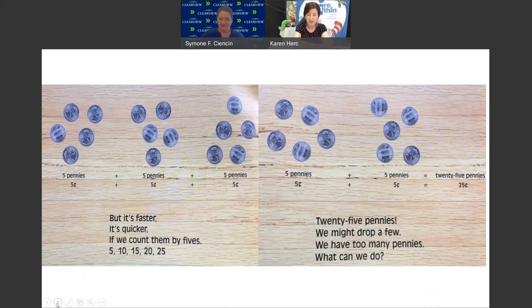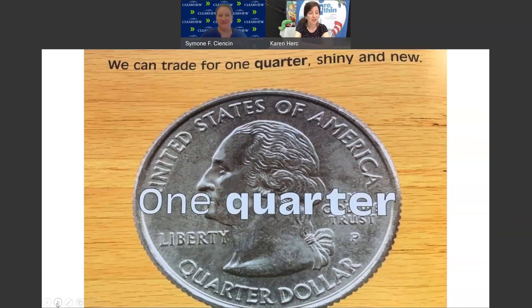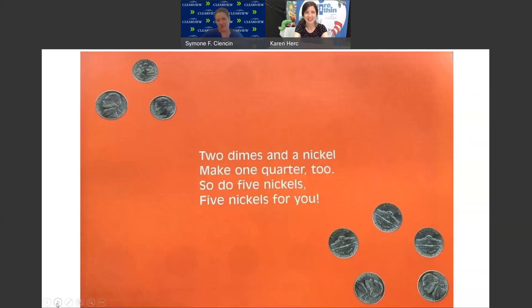We might drop a few — we have too many pennies, what can we do? We can trade for 1 quarter, shiny and new. 25 pennies will be 1 quarter. 2 dimes and a nickel make 1 quarter too. So do 5 nickels — 5 nickels for you.